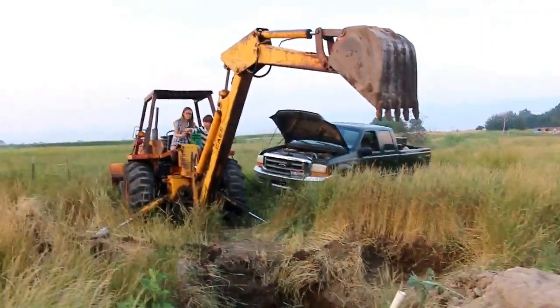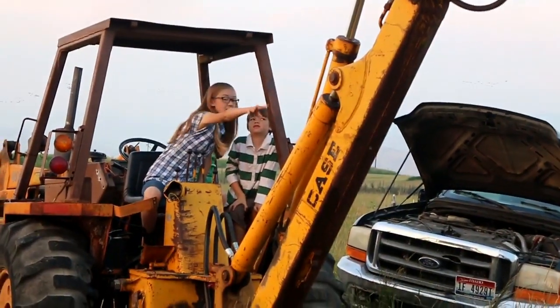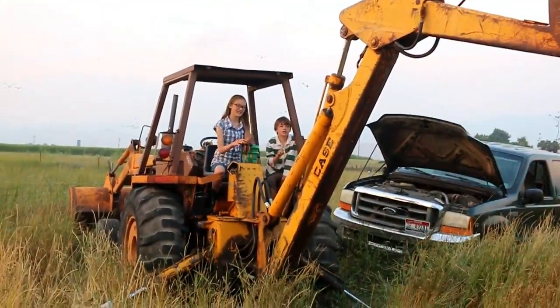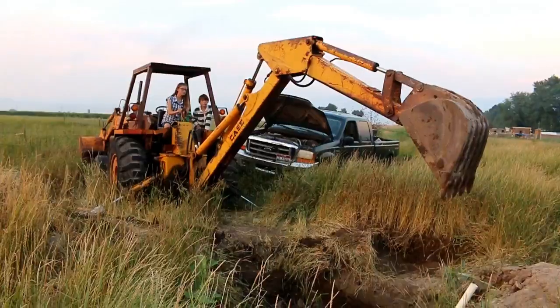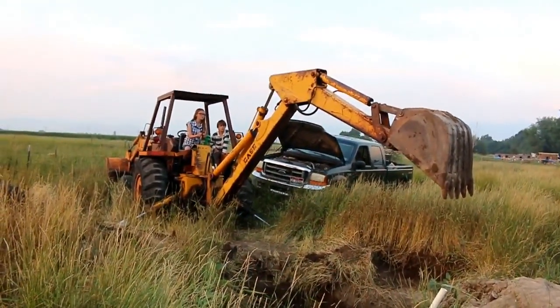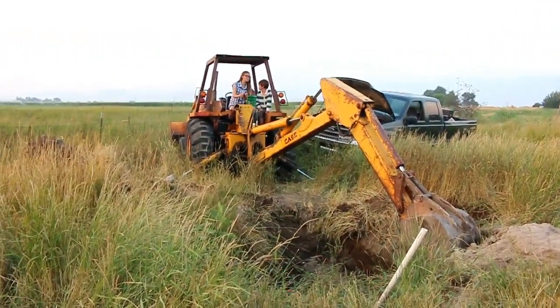It's Lizzie's turn! Everett's showing her the ropes, and they're not speaking quite the same language. She's got it now. It's quite a feeling being in control of such a powerful machine — pretty fun, and also intimidating.